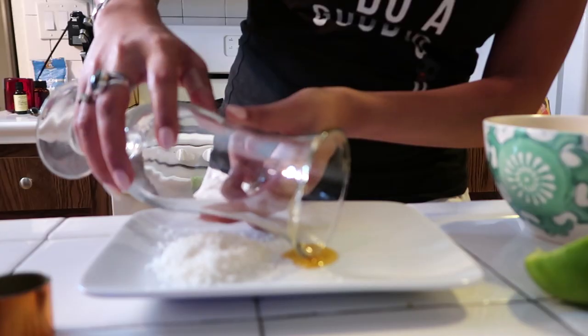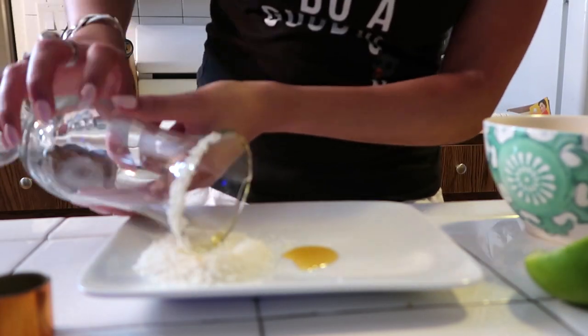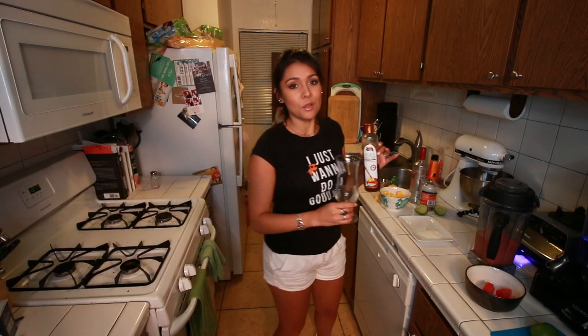Then we're going to take a glass, and if you want to get real fancy and pretend you're on an island and not in your tiny apartment in Studio City, you put a little agave nectar around the edge and then rim it with shaved coconut. Whoa, you're so chic.